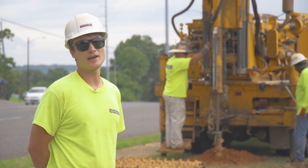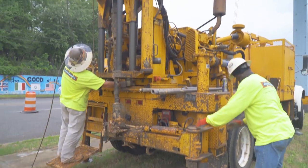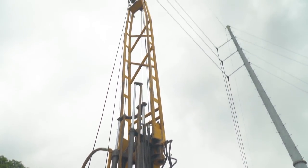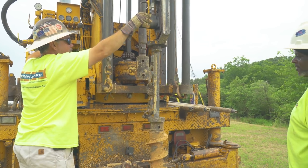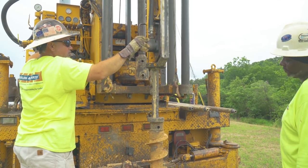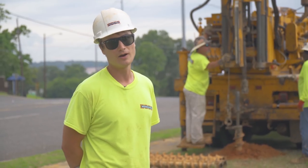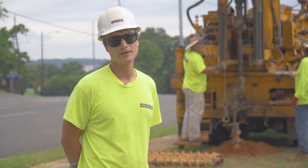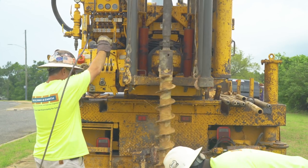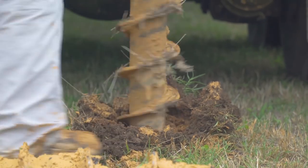Lee and Terry behind me are currently sampling soil. We sample every couple feet. That's a hammer — it's a 140-pound weight, and we know how far it drops, so we can reference that to how hard or soft the soil is. We give the structural guys the report, and that'll base their foundation design off our report.